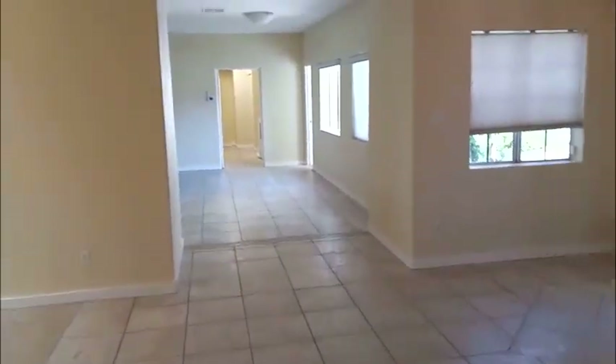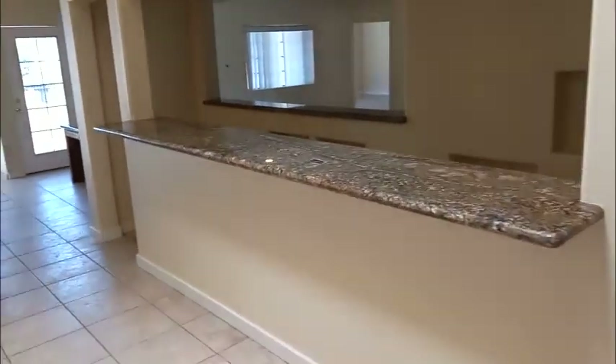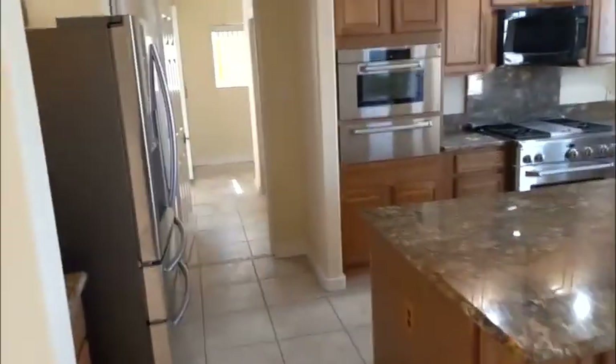That's the second bedroom with the built-in. I love this right here — like a bar set up here. Awesome, so good for entertaining. Can you see yourself in here with a big party? Big island kitchen, granite countertops, double oven, stainless steel appliances. Everything looks like it's been nicely upgraded in here.